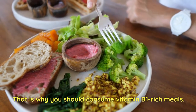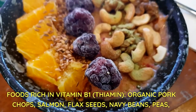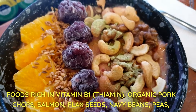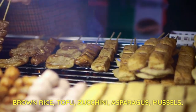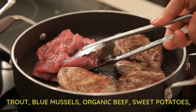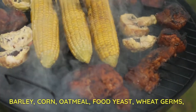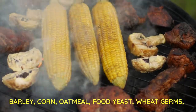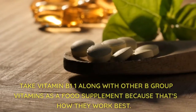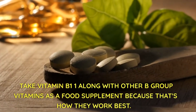That is why you should consume vitamin B1 rich meals. Foods rich in vitamin B1 (thiamine) include: organic pork chops, salmon, flax seeds, navy beans, peas, brown rice, tofu, zucchini, asparagus, mussels, trout, blue mussels, organic beef, sweet potatoes, barley, corn, oatmeal, food yeast, wheat germs, hemp seeds, pine nuts, and pistachios. Take vitamin B1 along with other B-group vitamins as a food supplement, because that's how they work best.